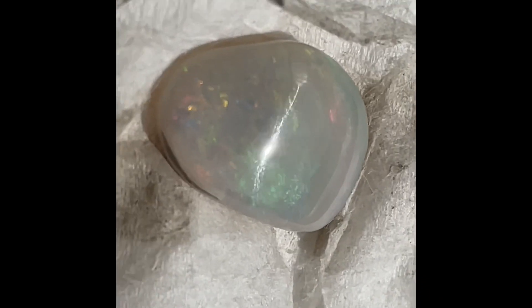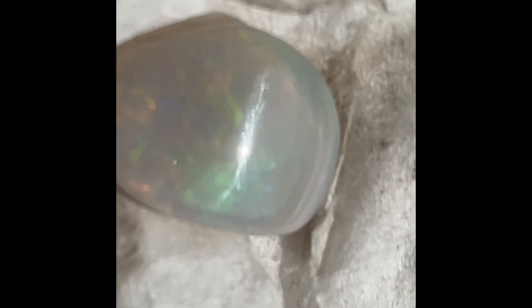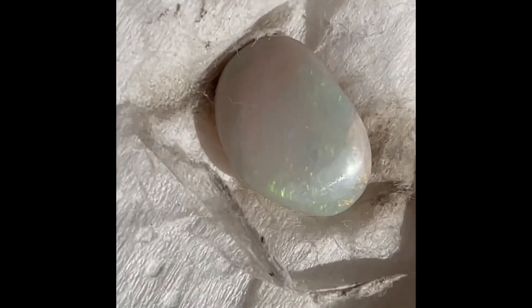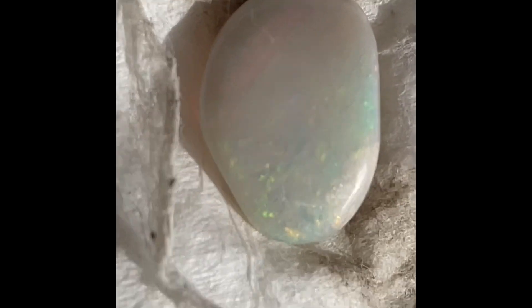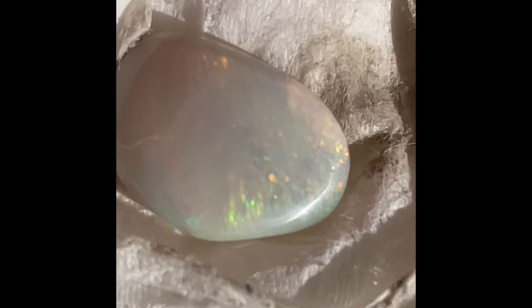That's crazy, man — cat's eye opal. Holy cow, that is so rare. I think this opal is from Coober Pedy or Lightning Ridge. You can see the red, orange, and green. It's crystal opal.